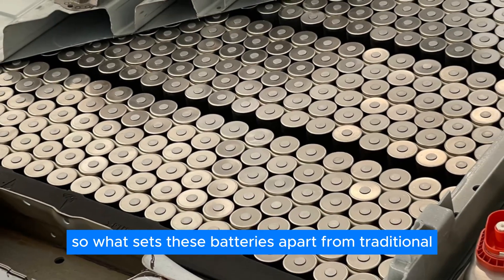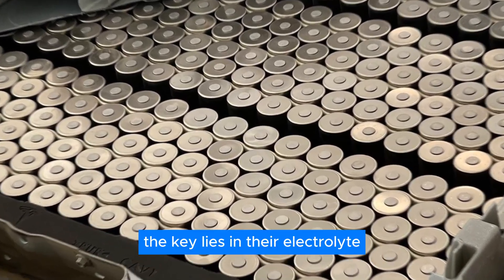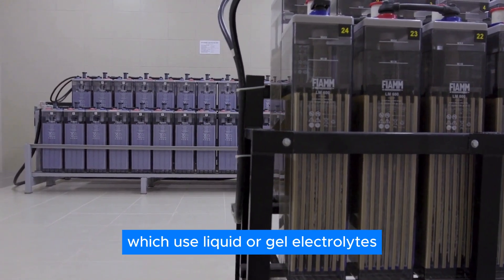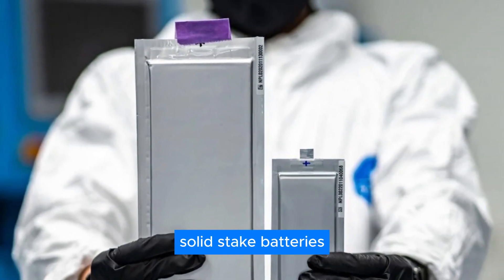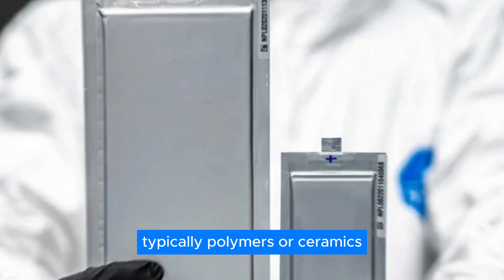So what sets these batteries apart from traditional lithium-ion ones? The key lies in their electrolyte. Unlike conventional batteries, which use liquid or gel electrolytes prone to safety risks like overheating and combustion, solid-state batteries swap these out for solid alternatives, typically polymers or ceramics.